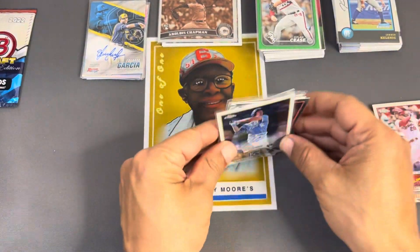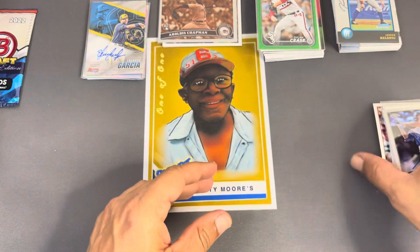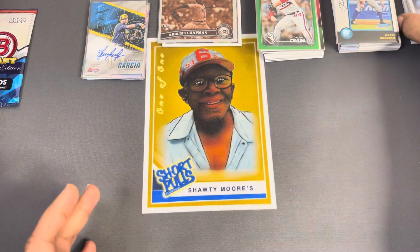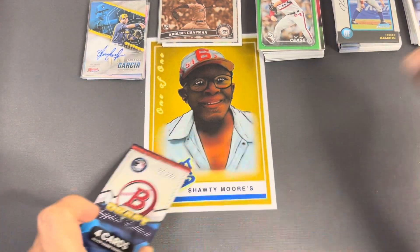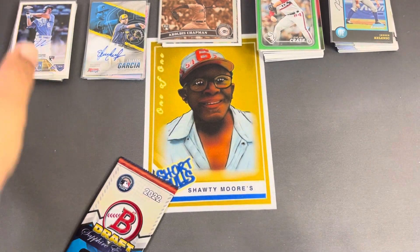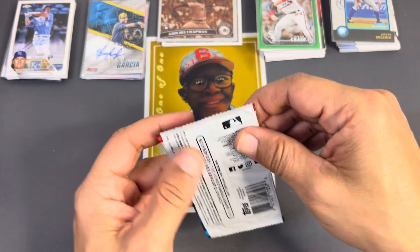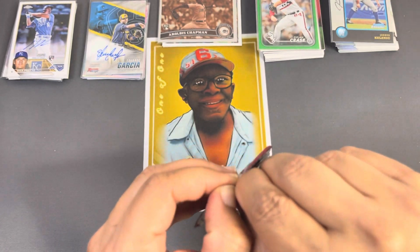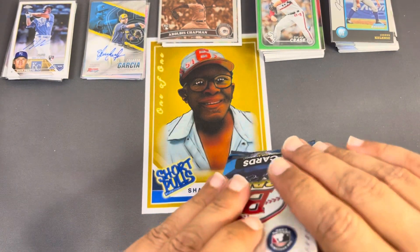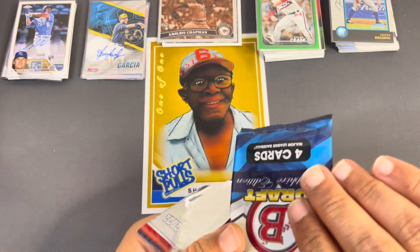Definitely getting our fun's worth — and I mean that by the F-U-N-S, forget about the money because this is the fun we're getting. Let's put that autograph over here next to this one. Two autos in this box! We skipped the month of autos last round but we are back at it again guys, and our final rip is going to be some Bowman Draft Sapphire.